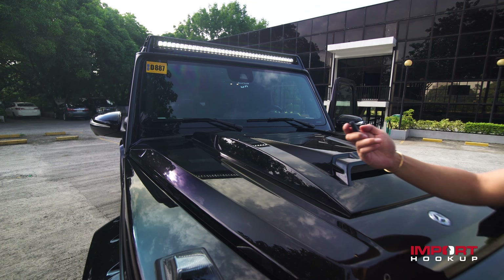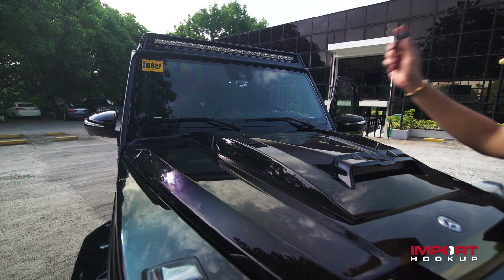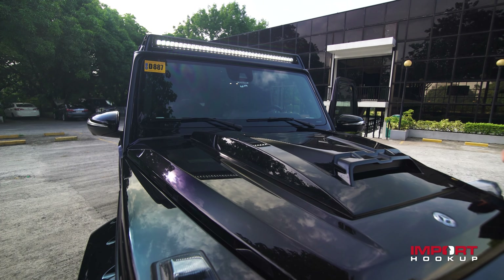This is the remote, it comes with it. IPF for Wild. Very, very nice.